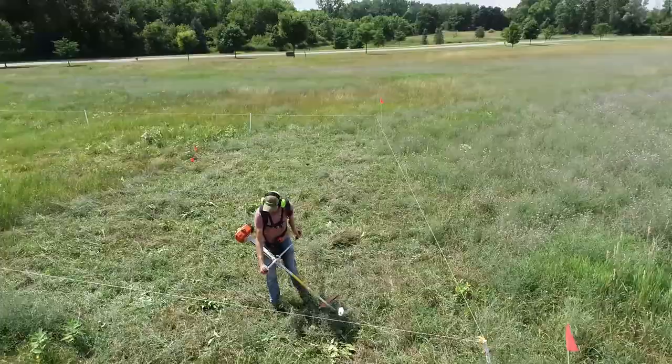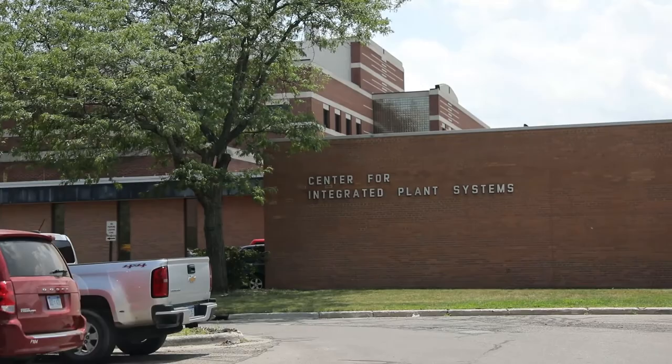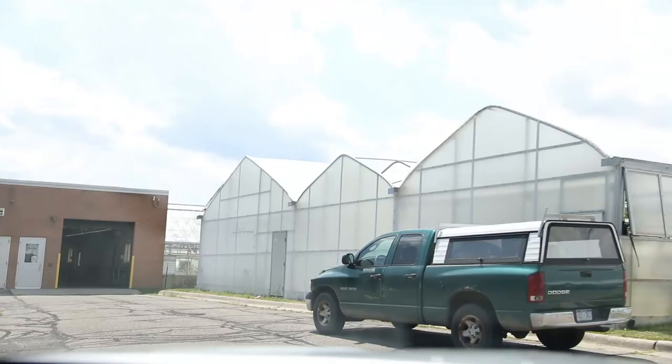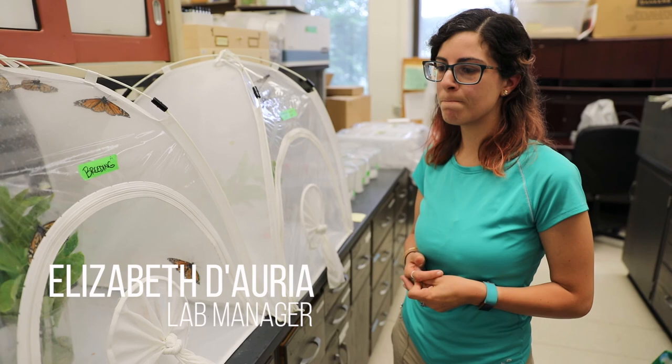Early May — I think it was May 19th — Doug actually found the first stock of eggs. He found about 19, and that was enough to start our colony. We've collected a few more eggs since then just to keep adding, but a few eggs goes a long way.